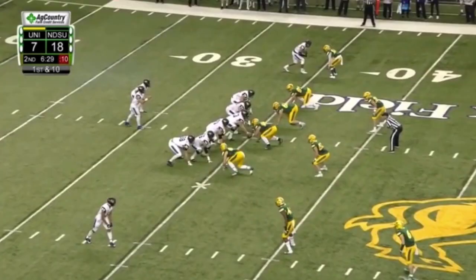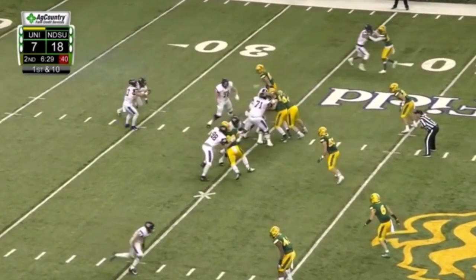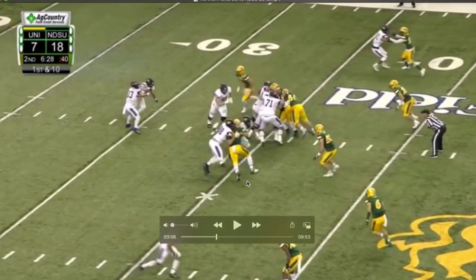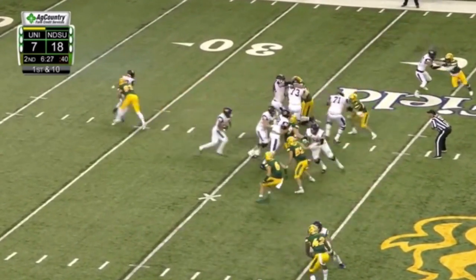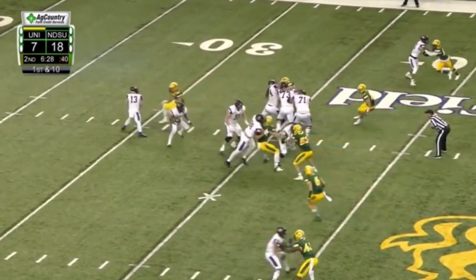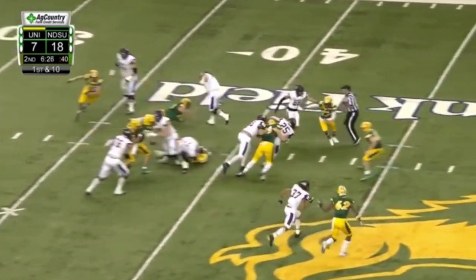Spencer Brown also moves very well for his size. He's got the ability to not only manhandle and drive defenders to the ground, but he can also work his way to the second level. In this clip he's going to engage with that defensive end, scrape off of him once the tight end gets engaged, and then get to the second level to take on that blocker — just showing good footwork and movement to be able to get to the second level in the run game.